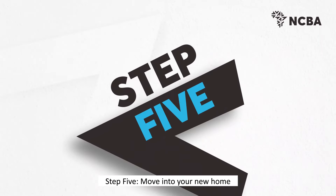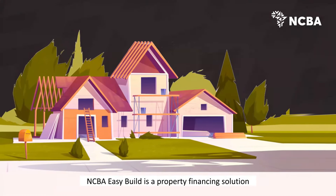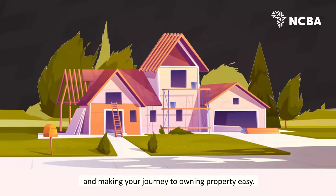Step 5: Move into your new home. NCBA Easy Build is a property financing solution that makes your construction process less taxing and makes your journey to owning property easy.